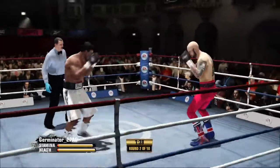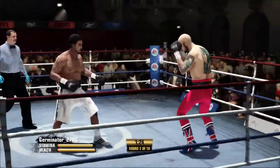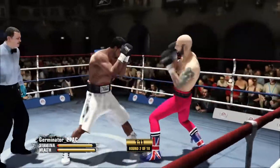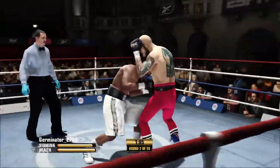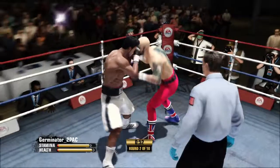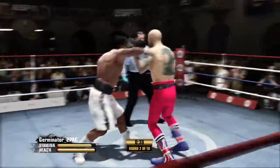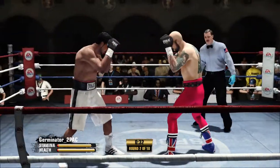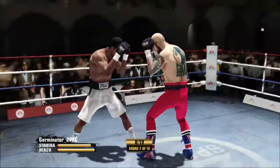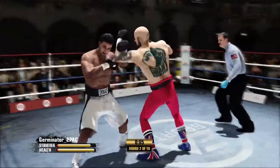He takes a shot and then commits to giving one right back. Halfway through round number two. Excellent one-two by Express. Keeps his hands up defensively, protecting the head. Good defensive skill with the block by Express.